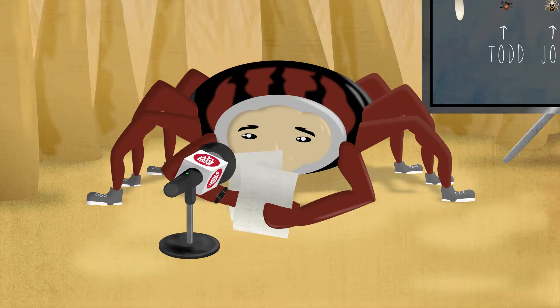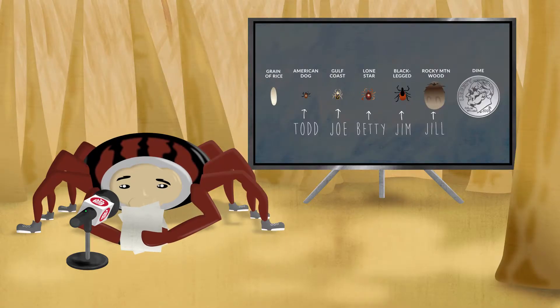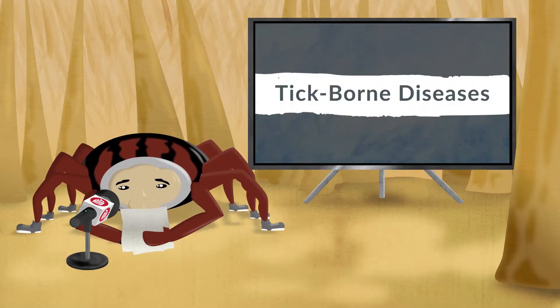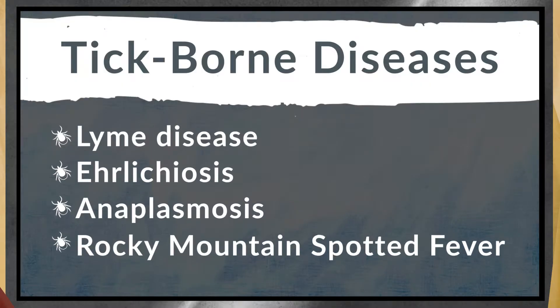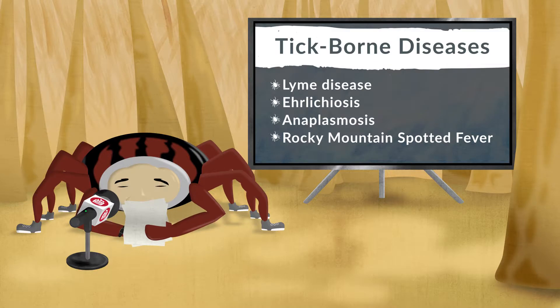Now I've been asked to read this prepared statement: Ticks are annoying little parasites that carry terrible diseases that can affect both animals and people. So, well, there's that.